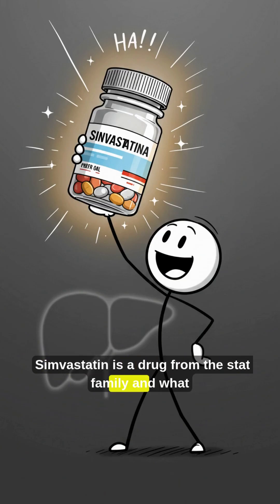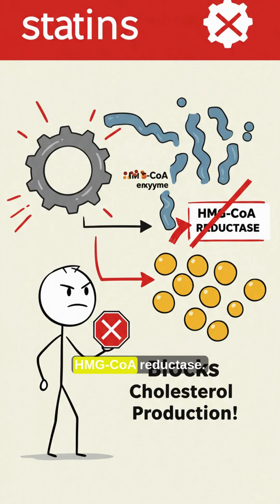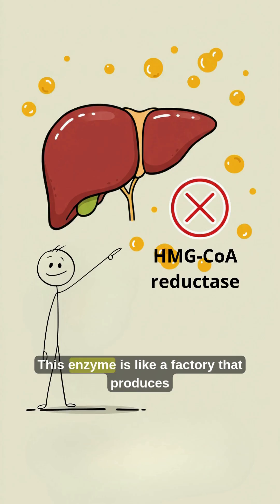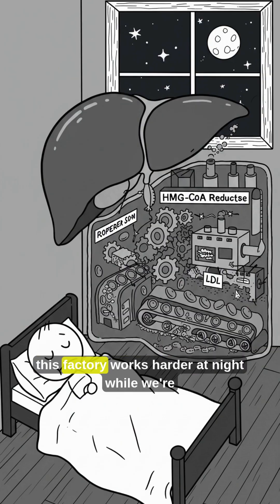Simvastatin is a drug from the statin family, and what it does is block an enzyme in the liver called HMG-CoA reductase. This enzyme is like a factory that produces bad cholesterol, also known as LDL. The important detail: this factory works harder at night while we're sleeping.